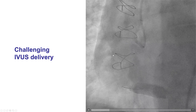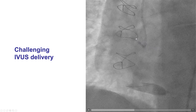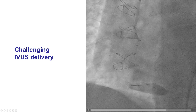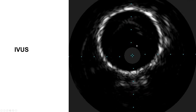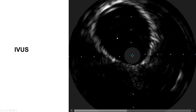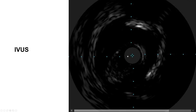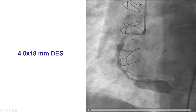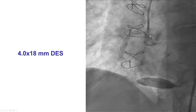We did IVUS again. It was fairly hard to deliver, but after a few attempts we were able to get it partially into the covered stent, which showed good expansion. The ostium remained uncovered, so to address this we took a 4.0 by 18 millimeter drug-eluting stent and stented all the way to the ostium of the right coronary artery.